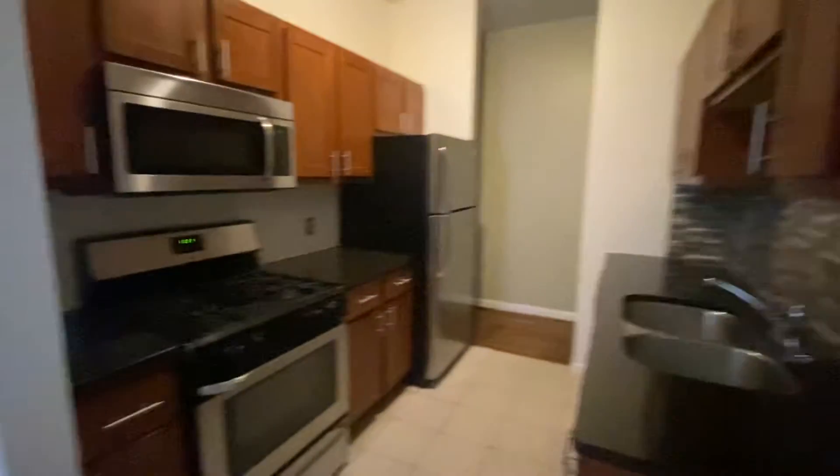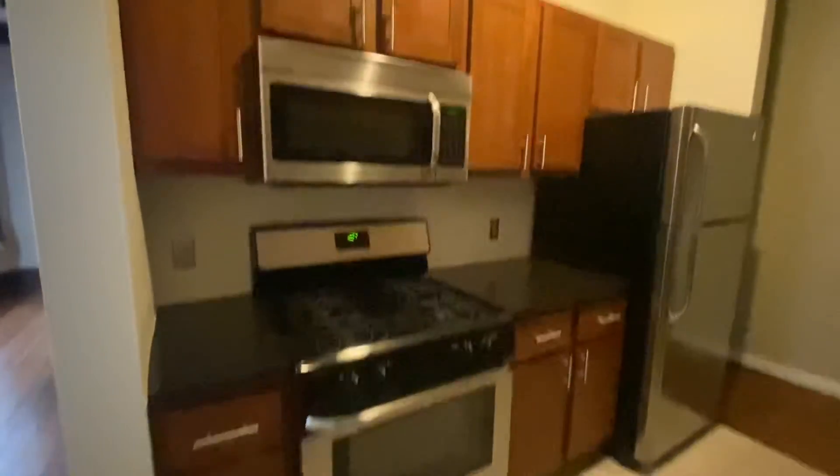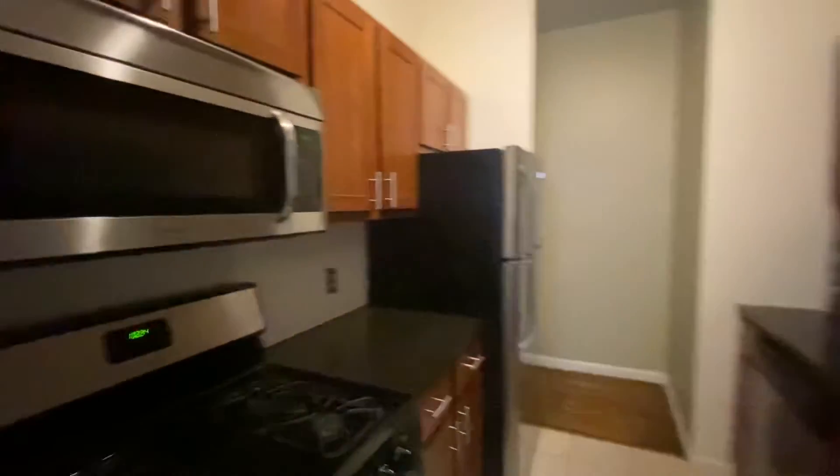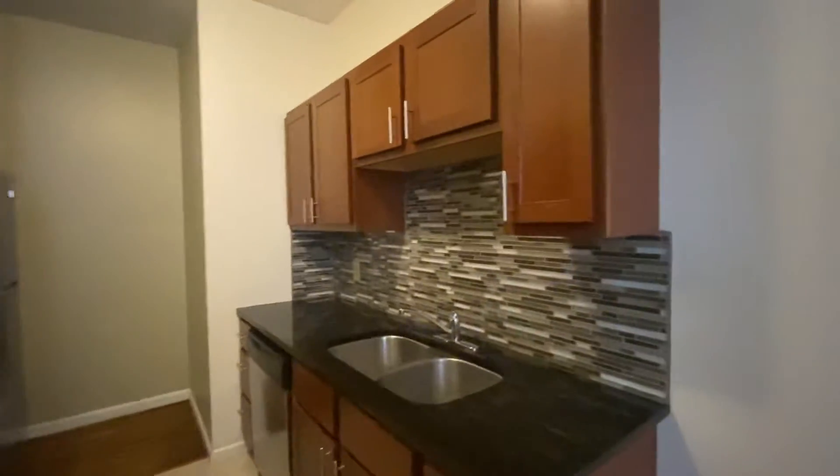The kitchen goes through both ways, so you can enter from that side or swing around here. You have your tile floor and plenty of room for a kitchen table. The kitchen features a nice big gas-range stove, built-in microwave, plenty of counter space, and a dishwasher as a bonus. Check out the beautiful backsplash as well.